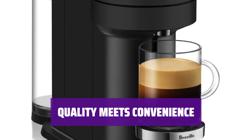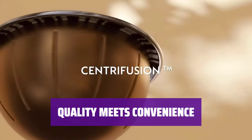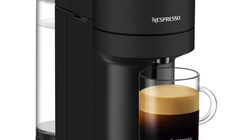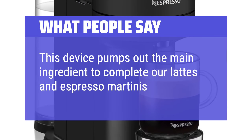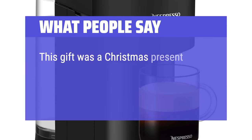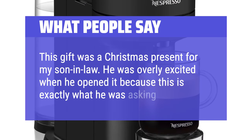Indulge in the luxury of great coffee without compromising on convenience. The Virtuonext is a perfect balance of quality, simplicity, and style. What we like: If you like the simplicity and dependability of capsule espresso makers and are concerned about the environment, this option offers great quality espresso. What people say: This device pumps out the main ingredient to complete our lattes and espresso martinis. Works as it should, but couldn't connect to Bluetooth if that matters. This gift was a Christmas present for my son-in-law — he was overly excited when he opened it because this is exactly what he was asking for.